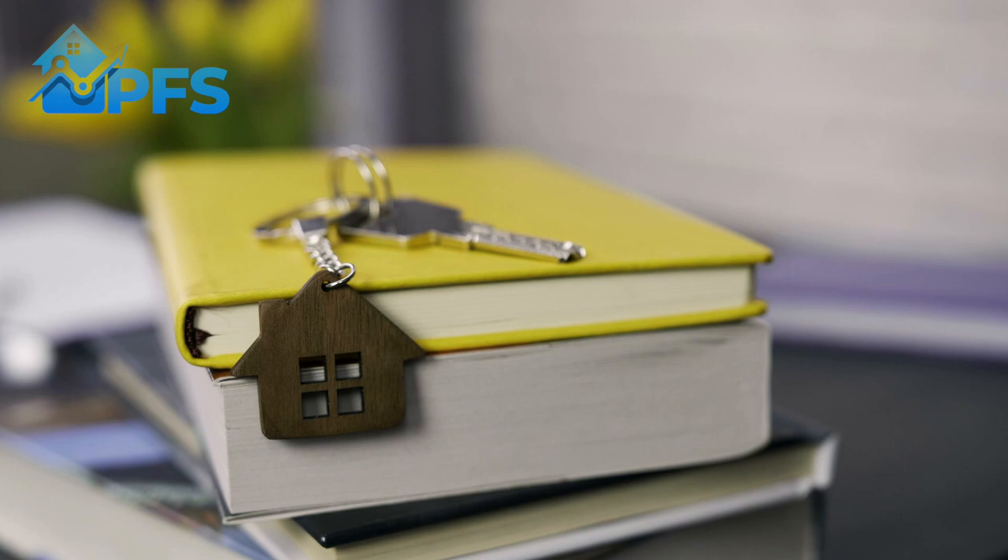Welcome to the channel. My name is Michael, I am a UK qualified mortgage broker. This channel is all about making sure you guys understand the mortgage process to give you the best possible chance of those favourable outcomes. Let's get on with the video.